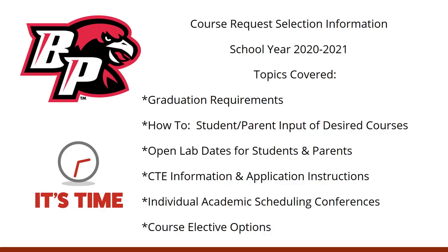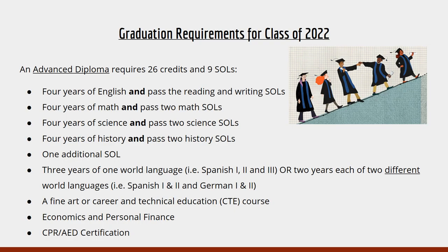So let's get started. There are two different graduation requirements — graduation requirements for the class of 2022, and another set of graduation requirements for our current 9th and 10th graders. We are going to start with the graduation requirements for the class of 2022.